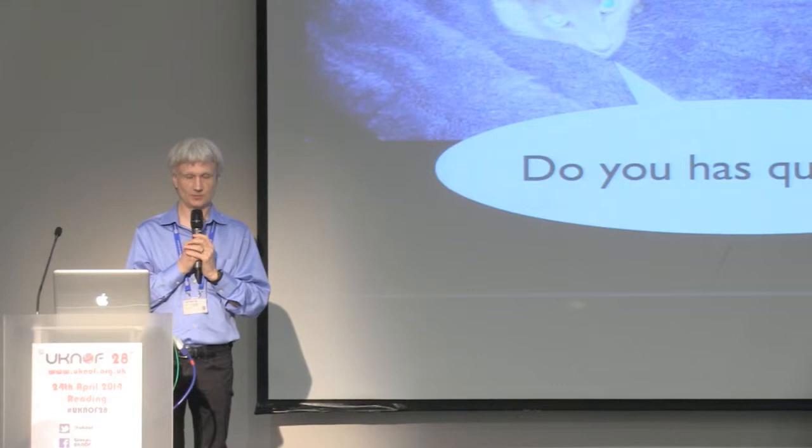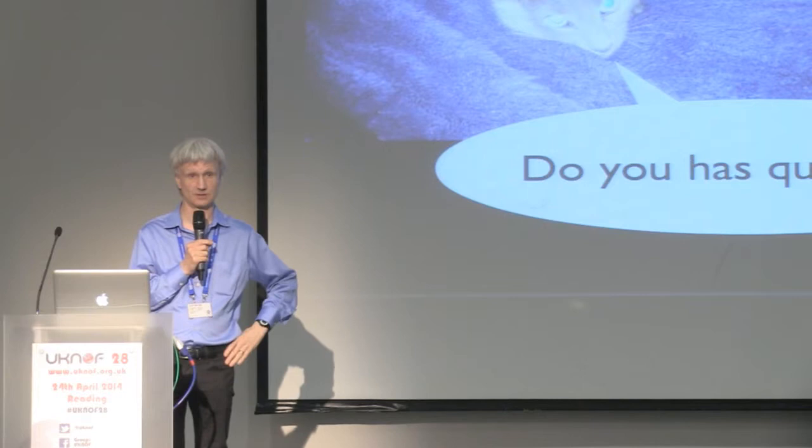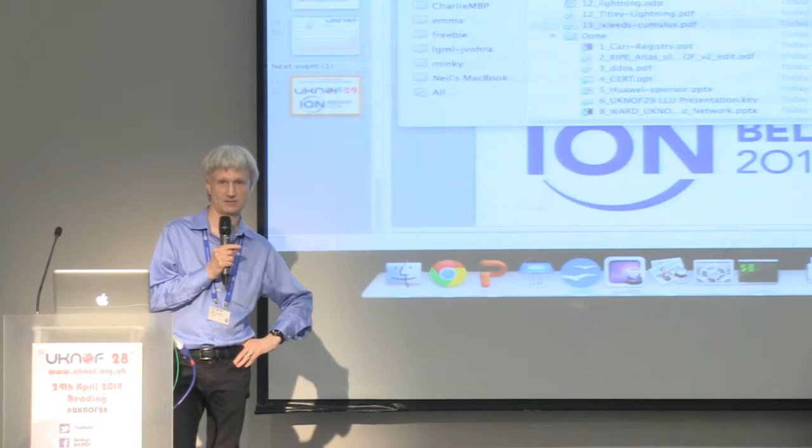You have seen today some of the hazards and hard work that go into providing a network for a room of 200 plus. We have just over 200 people in the room today, which is the biggest UK NOG meeting ever. You can imagine what happens when you scale that up to 1,500 protocol engineers who don't actually understand network operations as well as people in this room do.